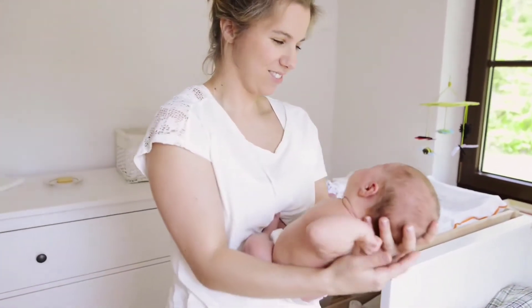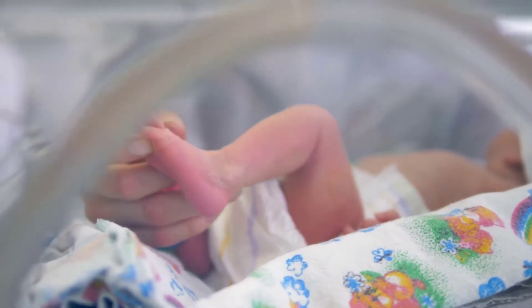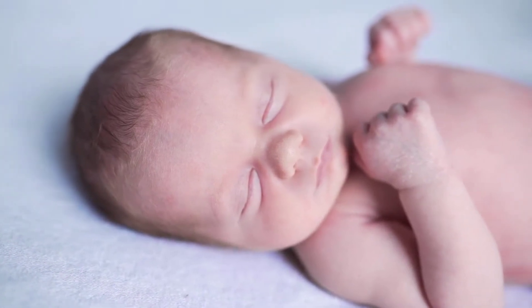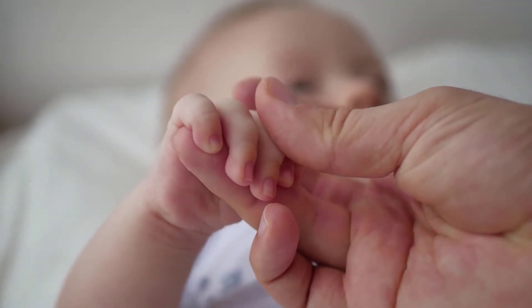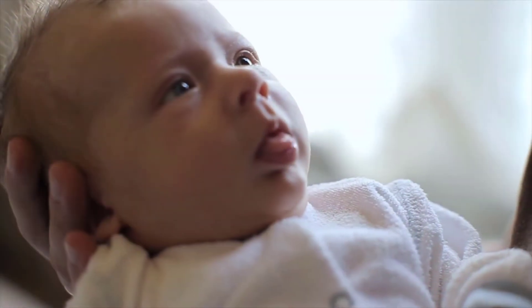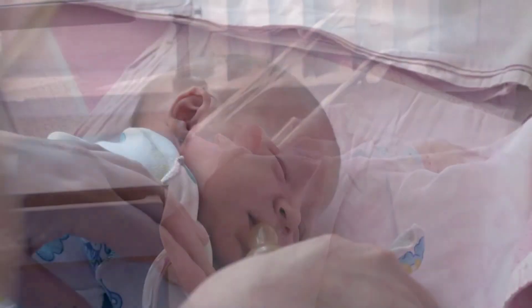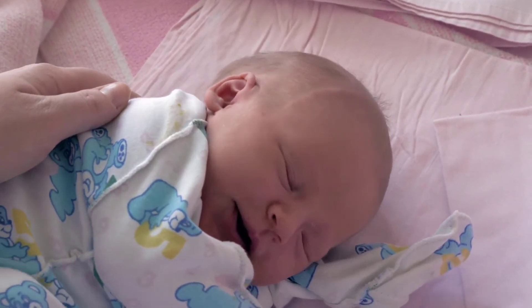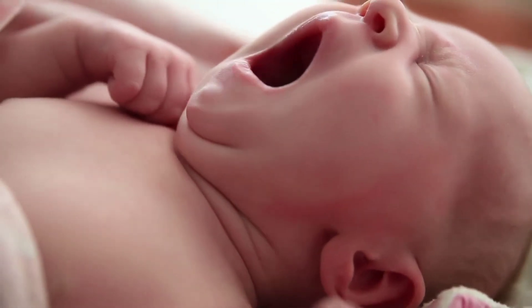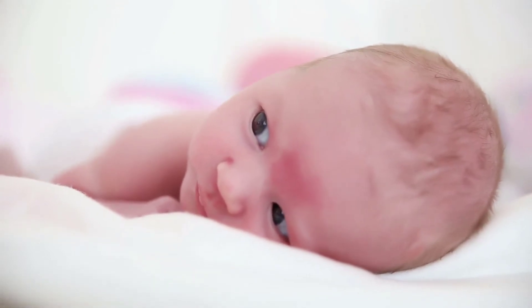Newborns are also classified according to gestational age. A preterm or premature infant is one born prior to 37 weeks gestation, regardless of birth weight. A term newborn is considered those born between 38 and 42 weeks gestation. Post-term or post-date infants are those born after the completion of 42 weeks of gestation. Post-mature infants are those born after 42 weeks that demonstrate signs of placental aging. Newborns can also be classified as small, appropriate, or large for gestational age. Small for gestational age are those with a weight less than the 10th percentile, usually below 5.5 pounds. Appropriate for gestational age are infants weighing between the 10th and 90th percentiles. Large for gestational age are those with a weight more than the 90th percentile, usually above 9 pounds.